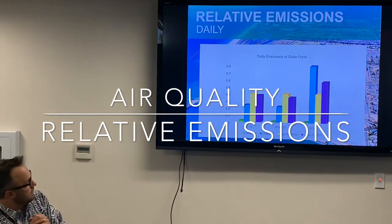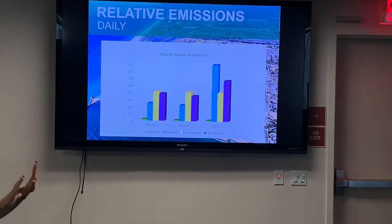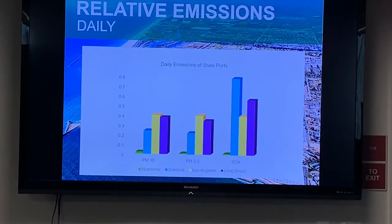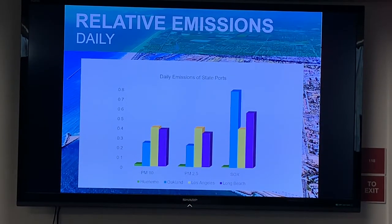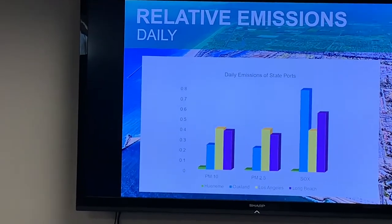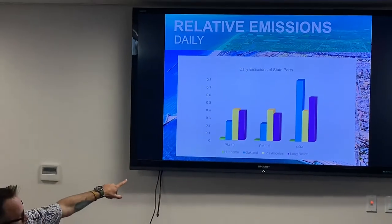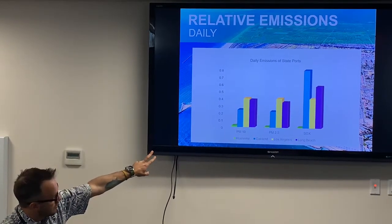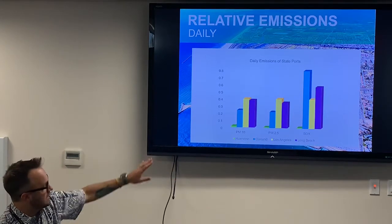Air quality is probably the most tangible, most direct influence on the community right here. People can't come down and swim in the harbor due to security, but they breathe the same air as we do at the port. This graph shows what emissions from California ports typically look like. PM is particulate matter — tiny particulates from combustion. SOx is sulfur oxides — sulfur is a large proportion of most diesel fuel, and as it oxidizes it produces little particles. The colored bars show: Hueneme is the small green bar on the left, Oakland is blue, LA is yellow, and Long Beach is purple.